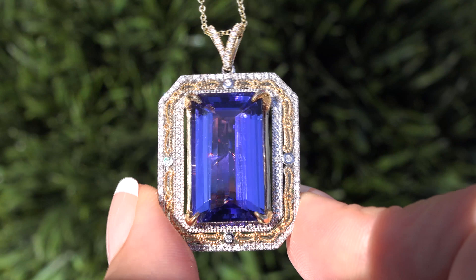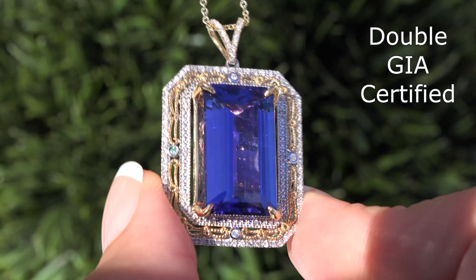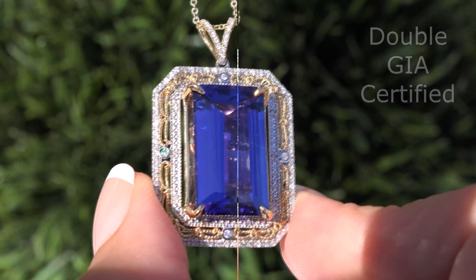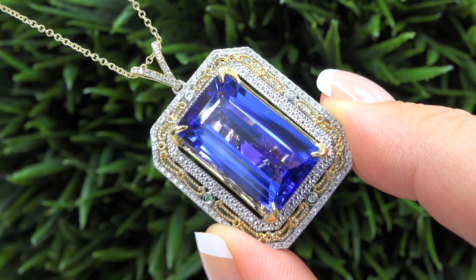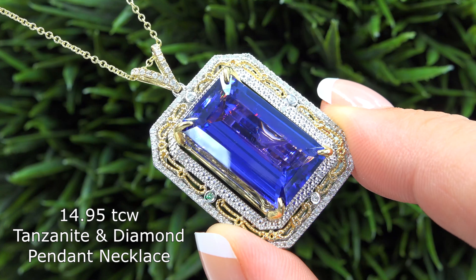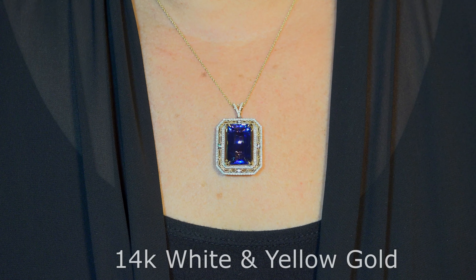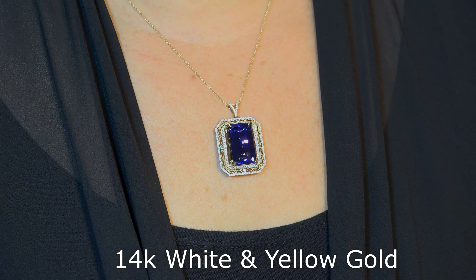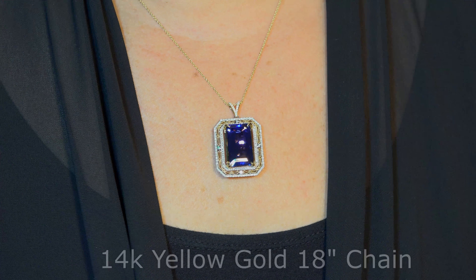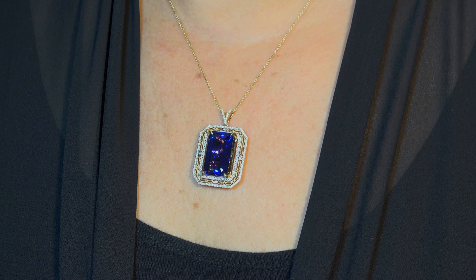Welcome to Certified Jewelry. It is my privilege to present to you this unique double GIA certified VVS Clarity 14.95 total carat weight tanzanite and diamond pendant necklace. This pendant is set in solid 14 karat white and yellow gold with a 14 karat yellow gold 18 inch chain and comes to us from a private estate collection.